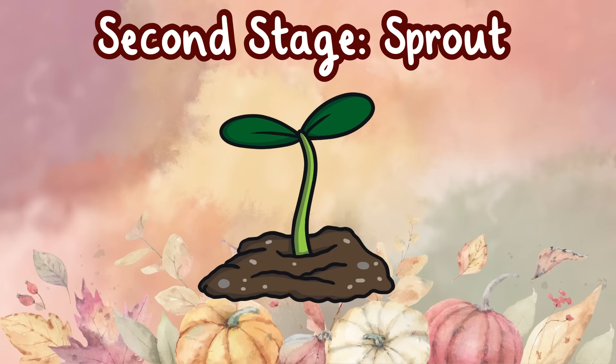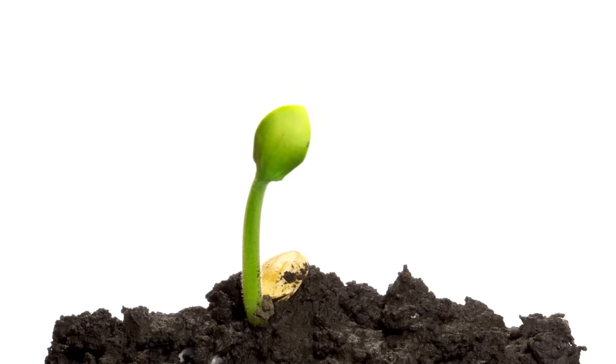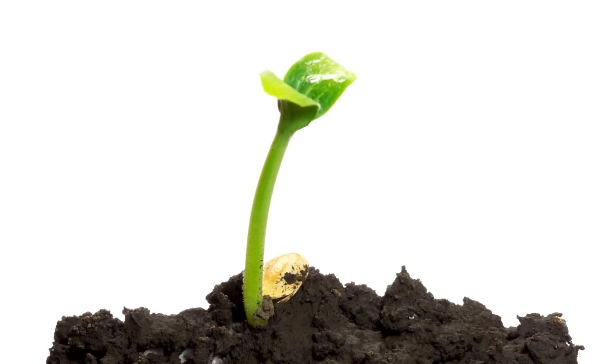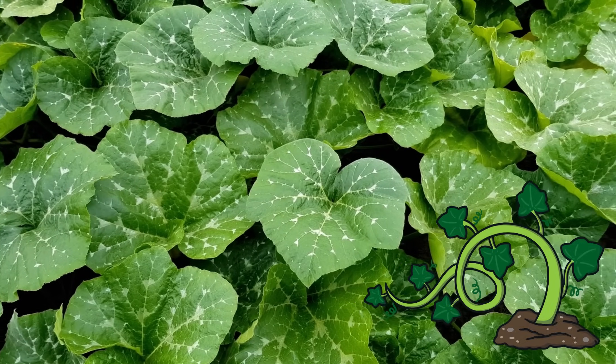Second stage: sprout. Two small leaf-shaped growths appear first and break through the soil. These are called the sprouts. True leaves appear about one week after the sprout breaks through the soil.